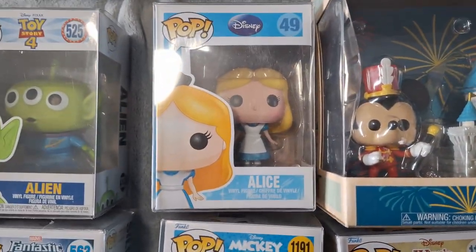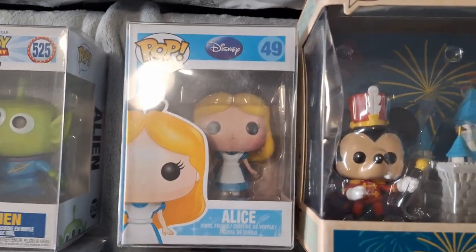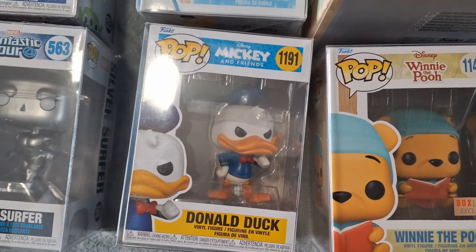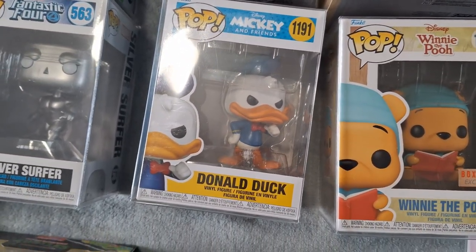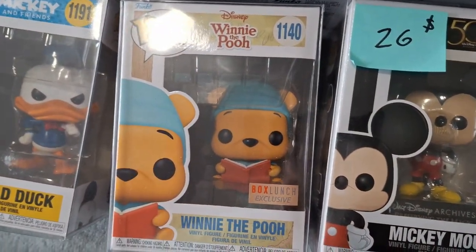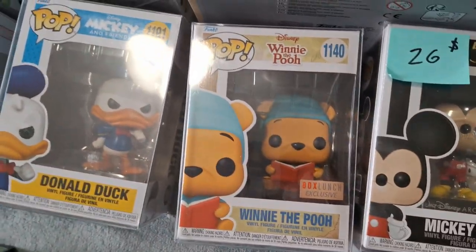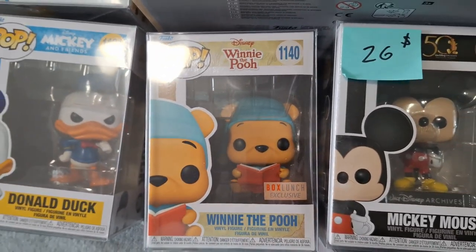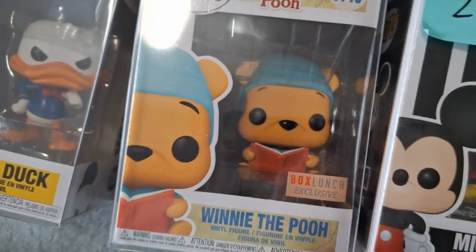Next up we have the original Alice. This one here was $25, which I thought was a great price. We also have Donald Duck right here — he does look a little bit angry on this one, but this one was $15. Winnie the Pooh was $35, and I believe Alice and Winnie the Pooh came from the same booth that we always buy stuff from at Geeked Out. Him sleeping here, or in his sleep gear I guess.